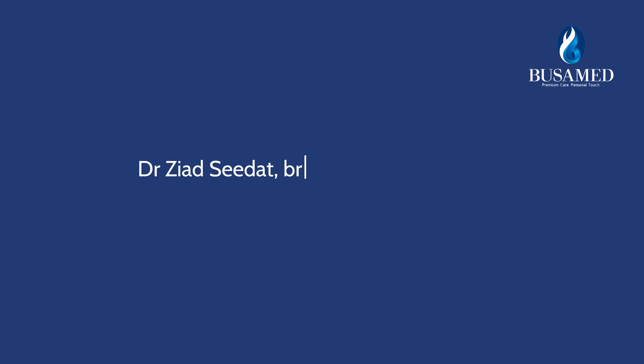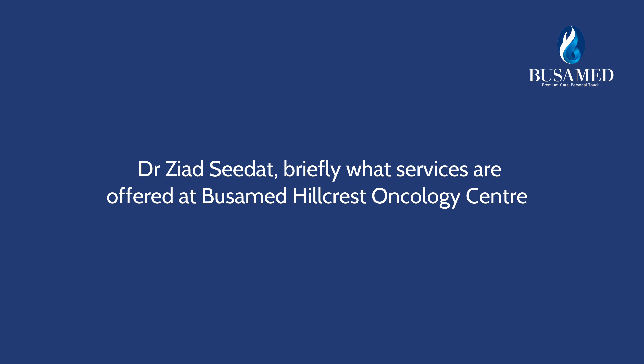Here at the launch of Surface Guided Radiation Therapy Technology in Hillcrest at the Buswamed Oncology Centre, we are here to chat to Dr. Ziad Sidat. Dr. Ziad Sidat, briefly, what services are offered at Buswamed Hillcrest Oncology Centre?